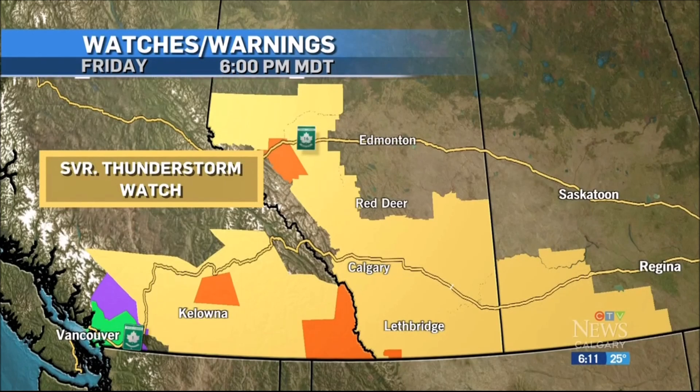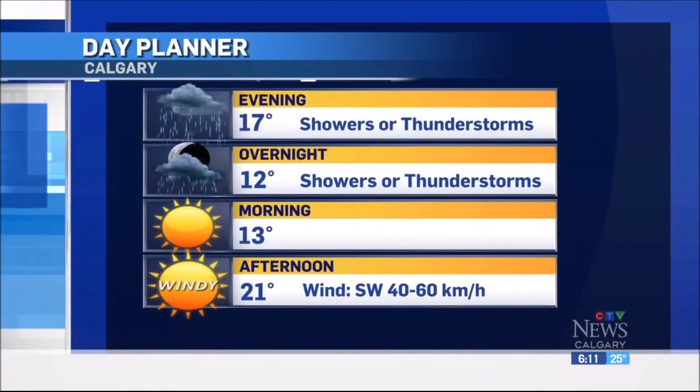Right now, 25 degrees out there, but we could cool down about 10 degrees in just a couple of hours, as you can see in your day planner. It's going to cool off as that system moves in, and we'll likely see these nocturnal thunderstorms linger into the early morning hours. But a nice, clear setup for Saturday. I'll have your full weekend forecast coming up.